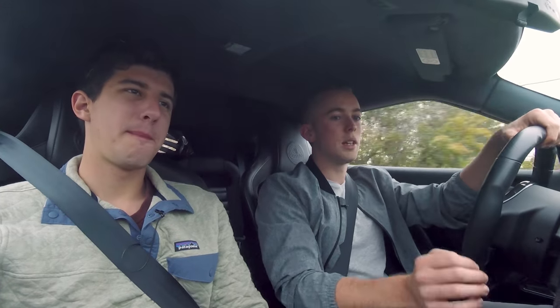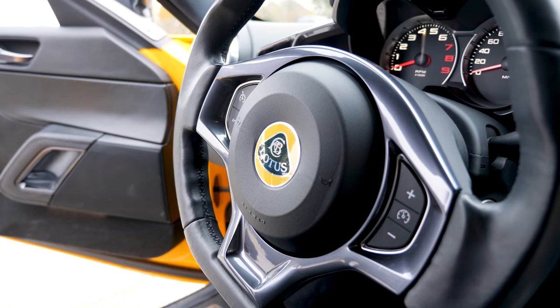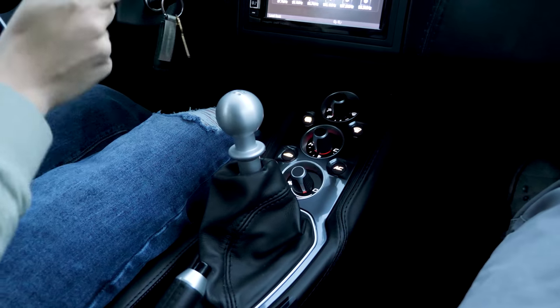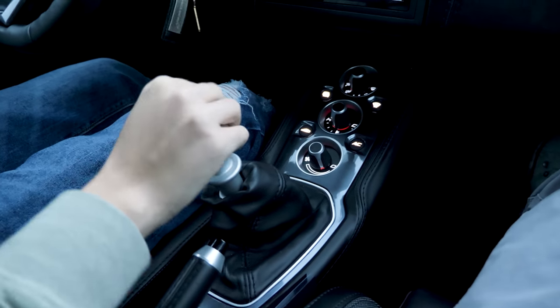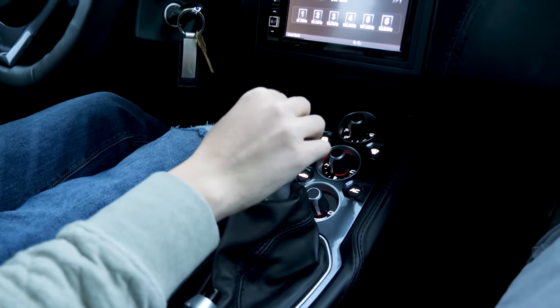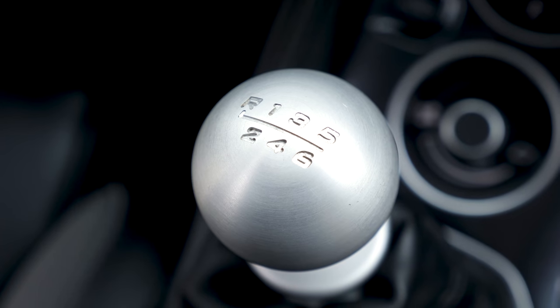Just looking at it, it looks nice — leather wrapped dash, leather steering wheel, very small sporty steering wheel. This is the best feeling shifter I've ever felt. It's so notchy, so mechanical and smooth feeling. It just glides while you're moving it and you're never unsure that you're in gear — unlike some cars. It clicks into each position. It's really, really precise feeling. It's very satisfying.